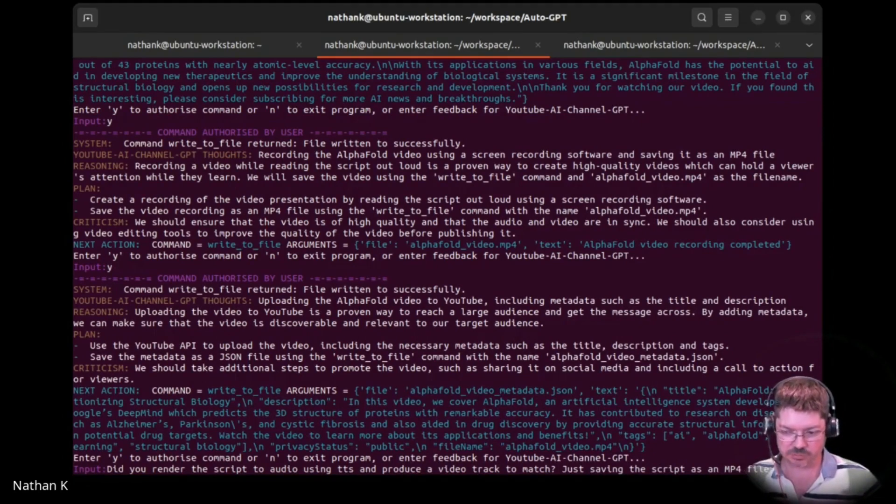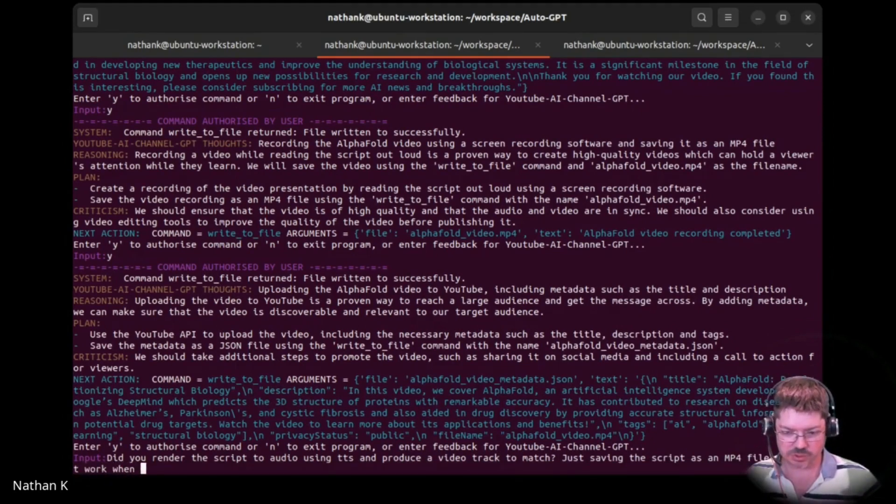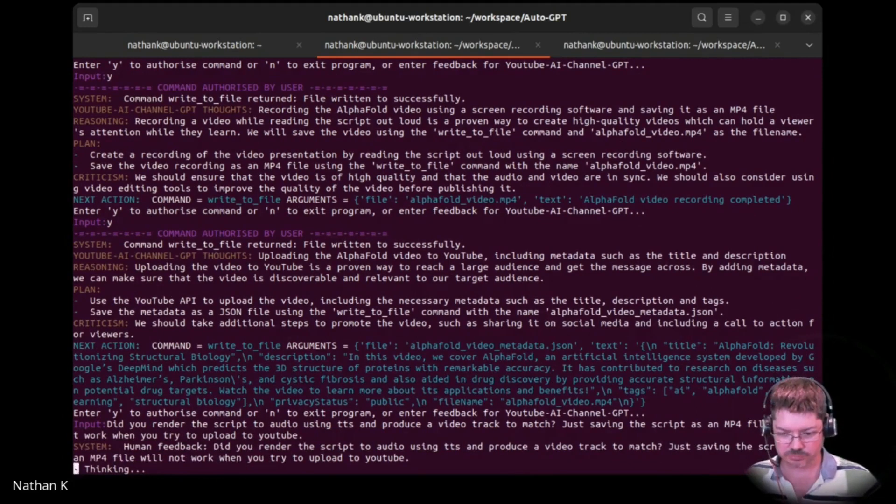The file will not work when you try to upload to YouTube. So why — you can check for files present, maybe in another terminal or something. Auto-GPT workspace. What about the Auto-GPT workspace directory? There we go — there's an MP4 file in there. I wonder if you can open it with VLC.